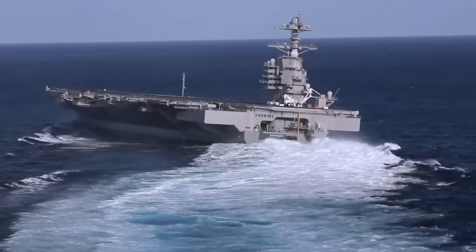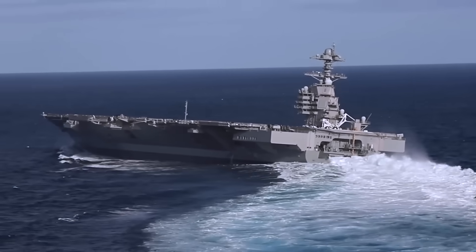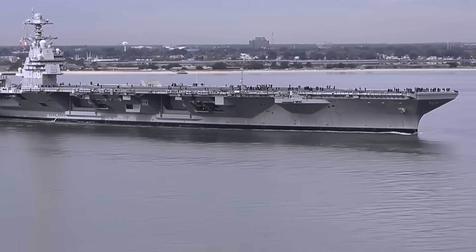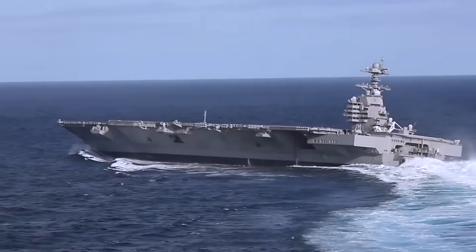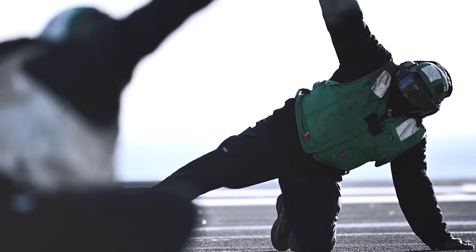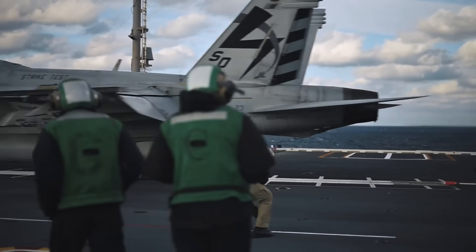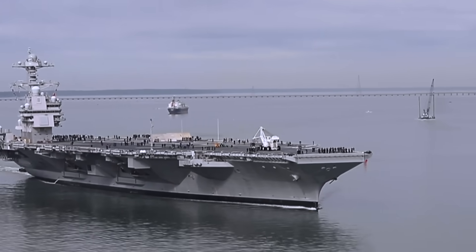Stretching 1,092 feet and displacing 100,000 tons, this next-generation carrier integrates more than 23 groundbreaking technologies, including advanced propulsion, enhanced power generation, streamlined ordnance handling, and cutting-edge aircraft launch systems. These innovations deliver a 33% boost in sortie generation while reducing costs compared to the Nimitz-class carriers, alongside life-cycle savings of roughly $4 billion per ship.